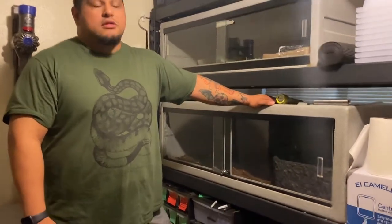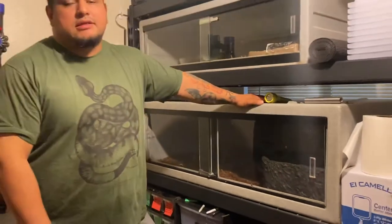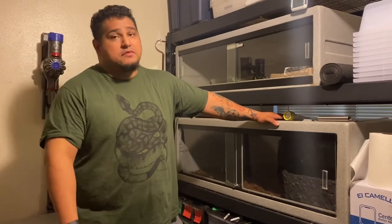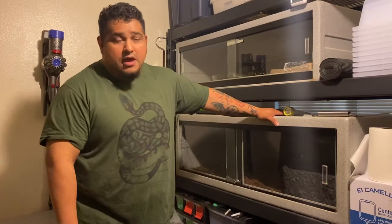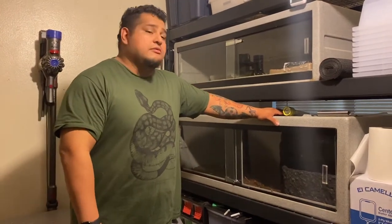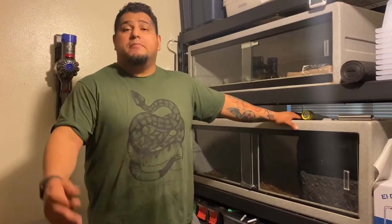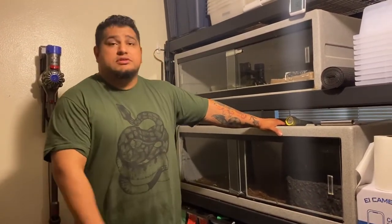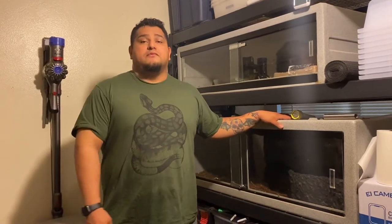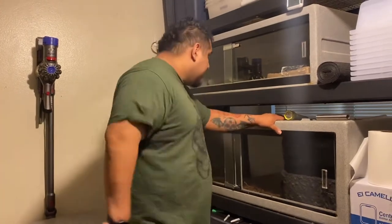How big is this one? Last time she was measured she was about 13 feet, and she has been eating like crazy - she does not refuse a meal ever. She'll grab those rabbits like it's nothing. We're actually having to bump up her rabbit size to five-pounders now. She was usually doing four-pounders very easily.